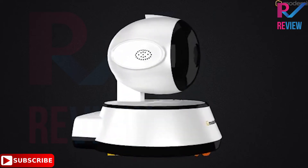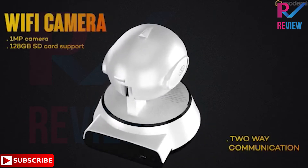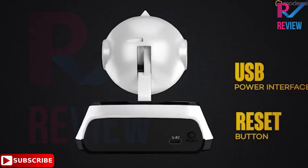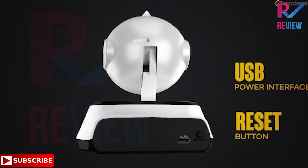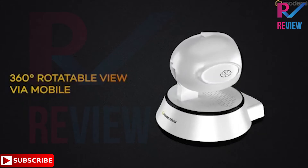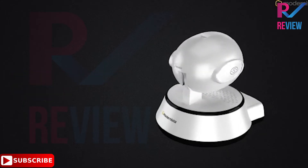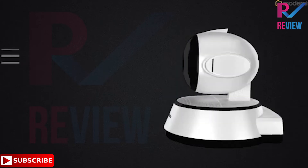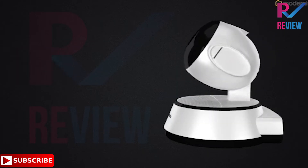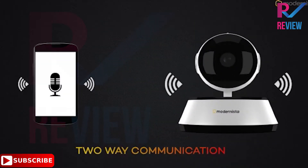Meet Modernista — introducing Easy Cam 100 PT Wi-Fi IP cameras with HD video quality, 360-degree mobile control with night vision, 720p 1MP camera, and max 128GB SD card slot. Easy Cam 100 features motion detection, Wi-Fi, 2-way communication, USB power interface, reset button, and pan/tilt control via app with live stream preview.